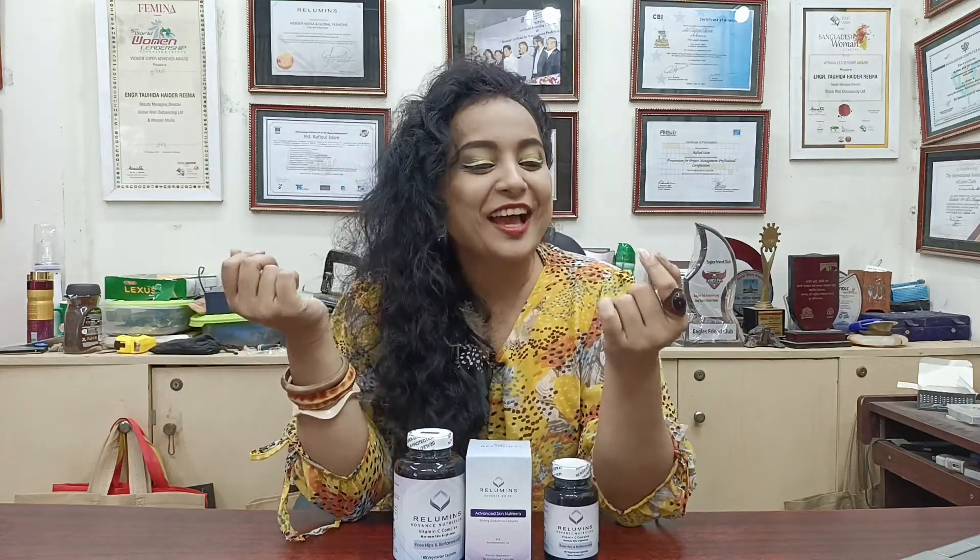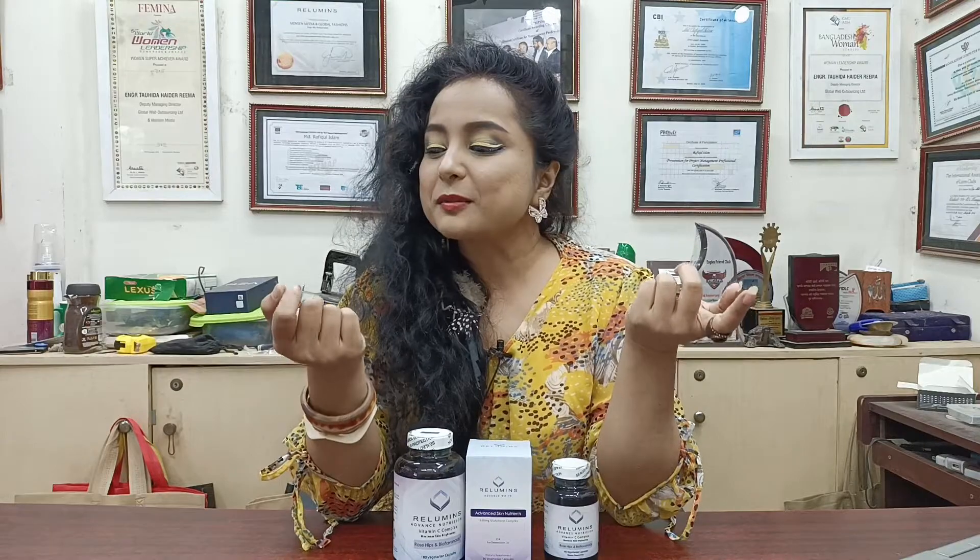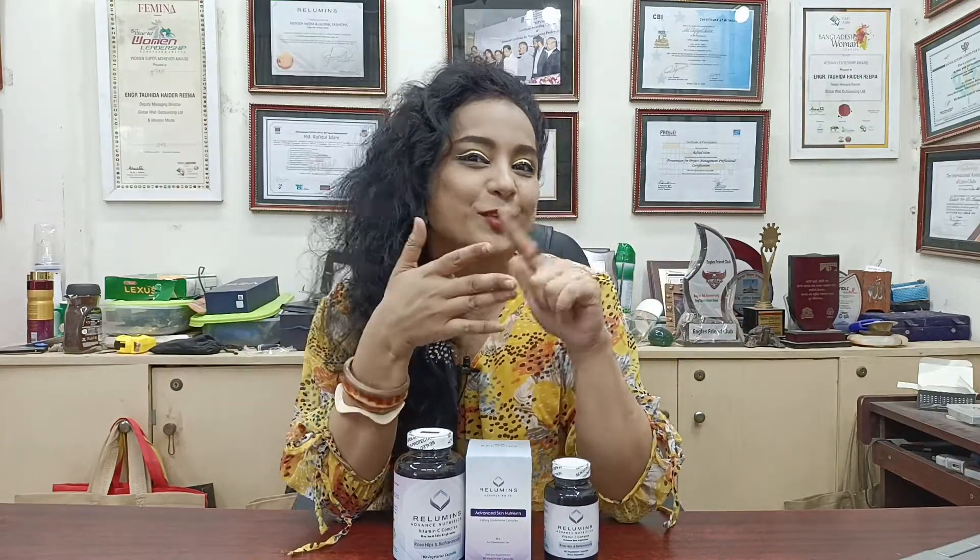Not only that — look here, it stops hair fall and helps new hair grow. I have new small hairs here. And look at my nails — quite big, right? I work with makeup, so my nails take a lot of wear, but you can see the difference is there.